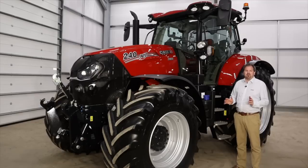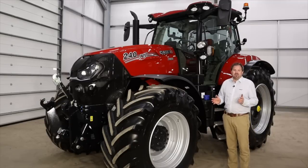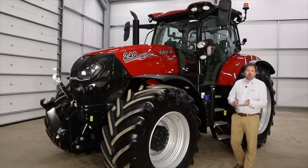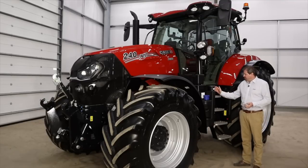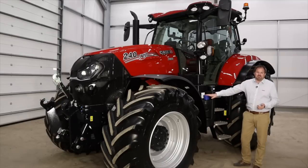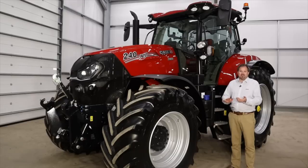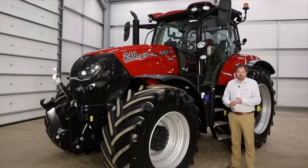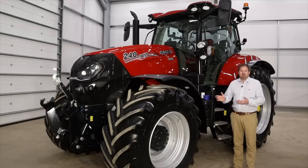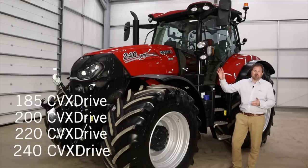A couple of topics to cover first: engine and transmission. Our engine is an FPT, as with all of our Case IH products, and is a six-cylinder 6.7-litre common rail diesel injection engine with a service interval of 750 hours. We have a 400-litre fuel tank and also 50 litres for the AdBlue. We have two types of transmission available in our long wheelbase Puma: the multi-controller version which has a full power shift 19 by 6, and we also have our continuously variable transmission — the CVX drive. In the CVX drive we've got four models: 185, 200, 220, and also the range-topping 240 model which has a max horsepower of 271.